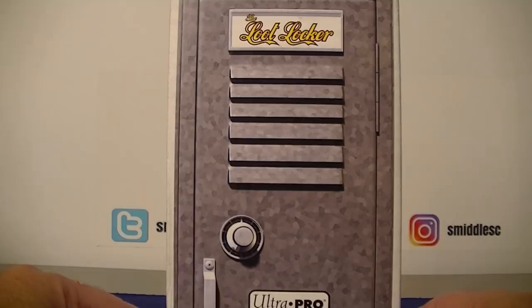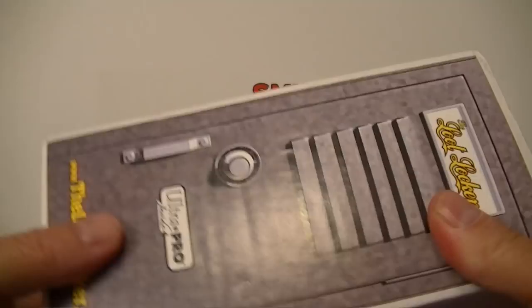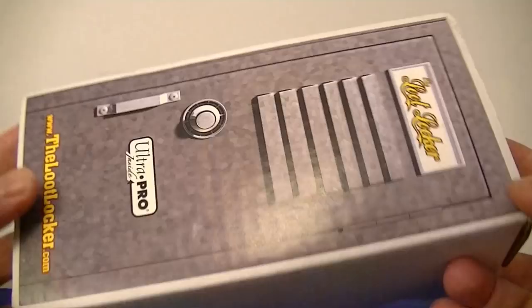Hello everybody, it's Emil C back again. I'm back with a football Loot Locker — this month August I picked up a $50 Loot Locker. If you don't know, Loot Locker sells hobby packs and you get some Ultra Pro supplies. They have a $30 and a $50 version of football and baseball, so I picked up the $50 version this month because I like the packs that are in there.